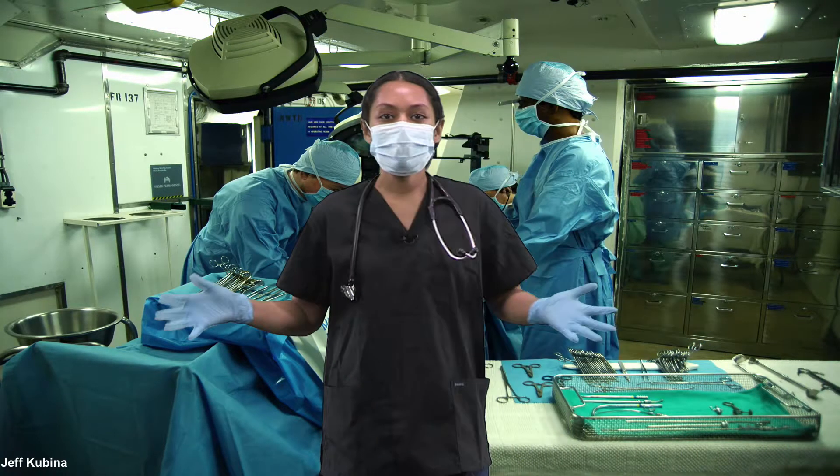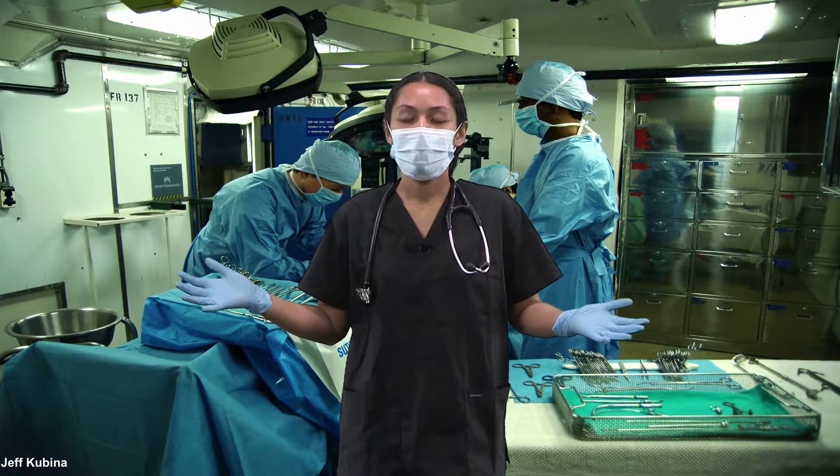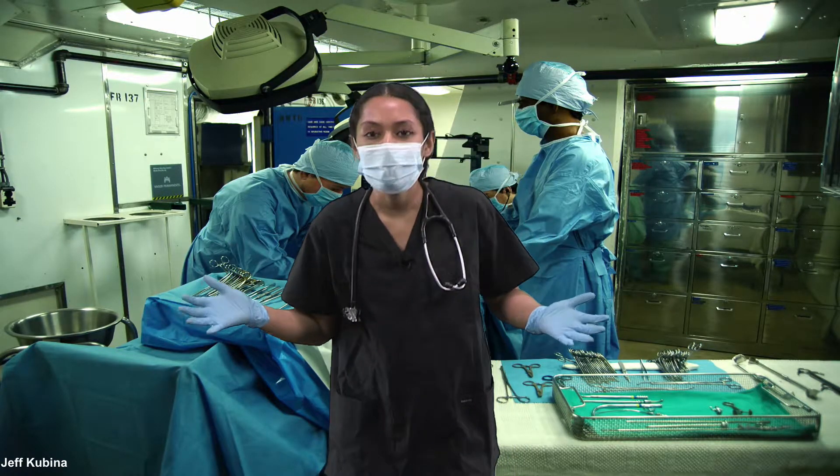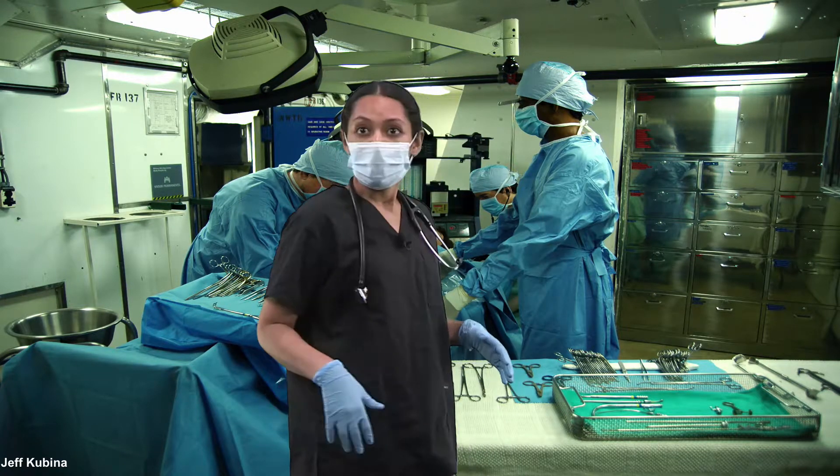Great job everyone! The operation was a success! Wait, hold on. We're missing a sponge. What? Missing a sponge? I wonder where... Oh no!